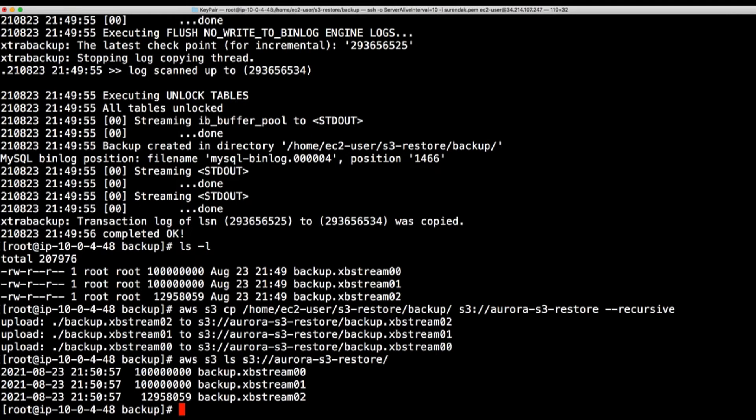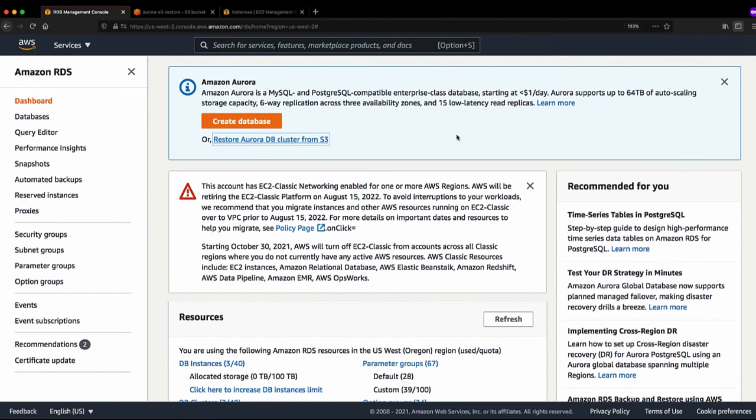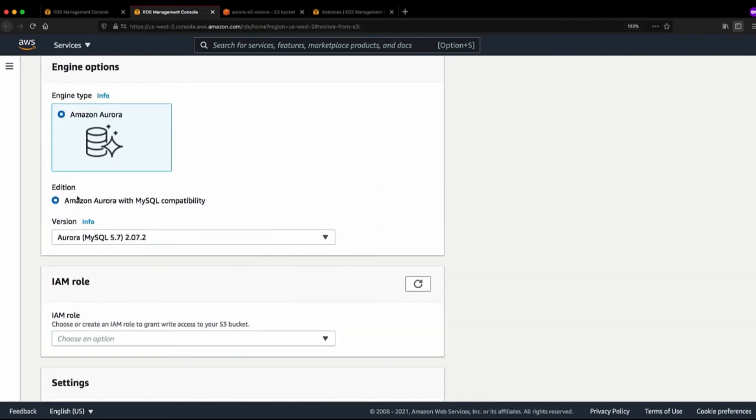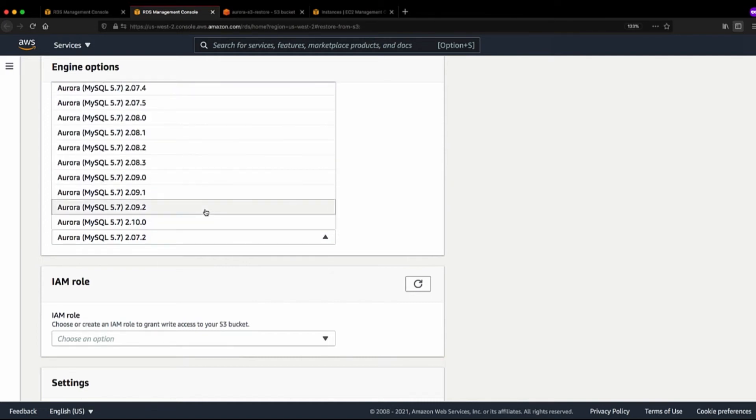Now let's go to the Aurora management console and restore the backup files to an Aurora cluster. We're going to select 'Restore Aurora DB cluster from S3', which takes you to a create database page. Here you select the S3 bucket where you stored your backup files and provide any prefix — I don't have one so I'll leave it blank. Next, select the engine type as Aurora. Then select the version — you can pick the latest or go with the default.